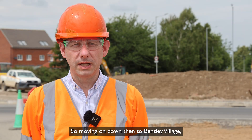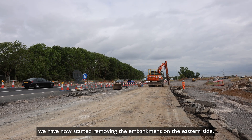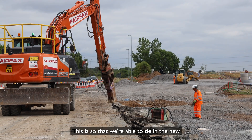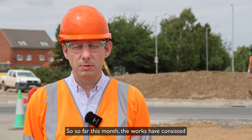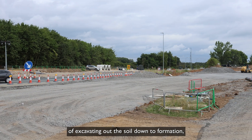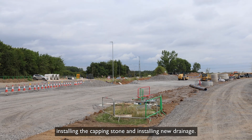Moving on down to Bentley Village, we have now started removing the embankment on the eastern side, so that we're able to tie in the new A164 alignment into the existing A164. So far this month the works have consisted of excavating out the soil down to formation, installing the capping stone and installing new drainage.